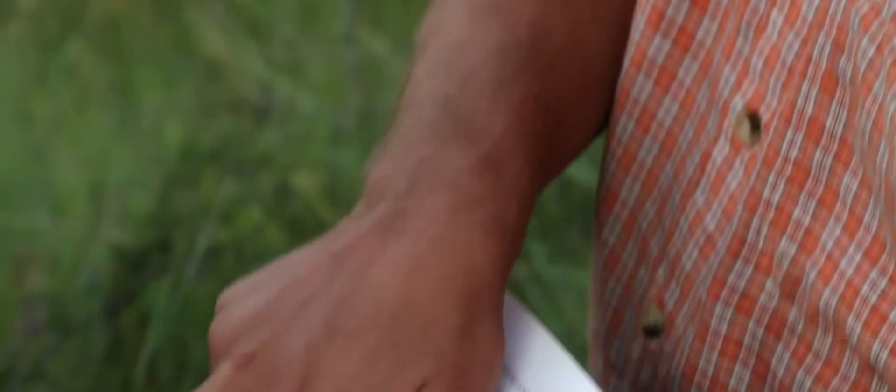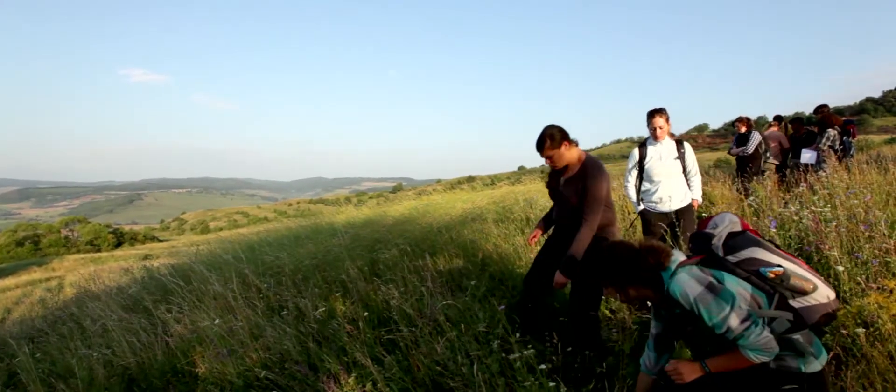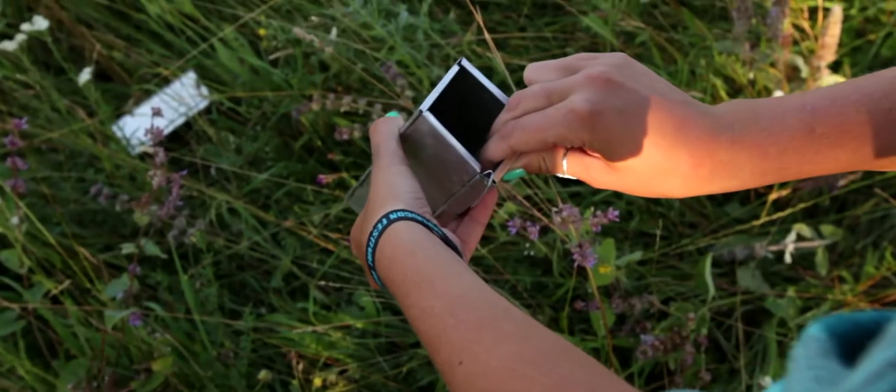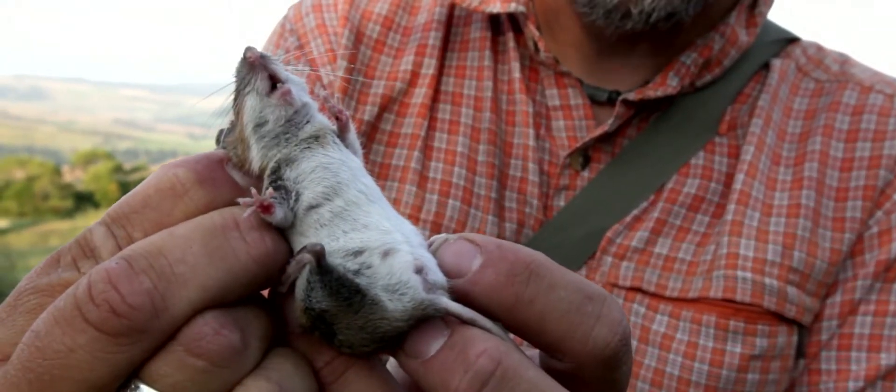We were hoping to catch at least some small mammals this morning, but we've had a really good haul — much more than I'd expect — which is very exciting for a mammal ecologist to come out here and see these things. Hopefully the research can also show us the differences between some of the farming practices that go on here.